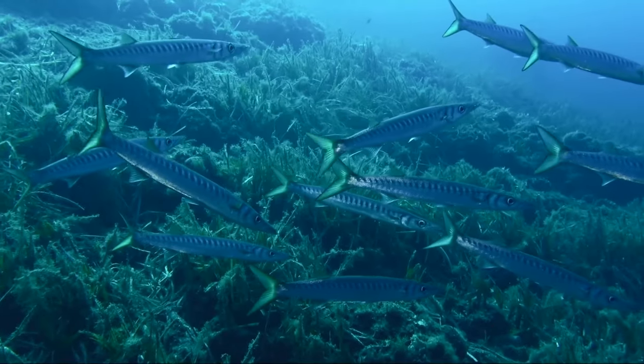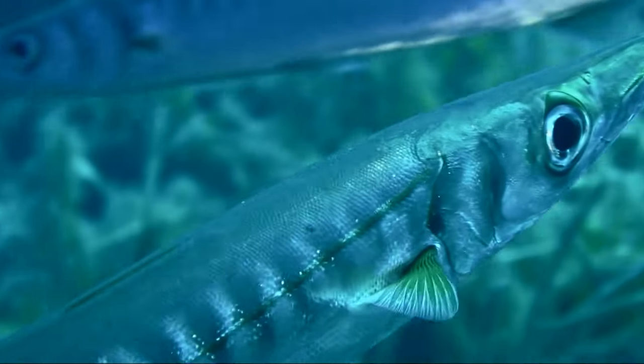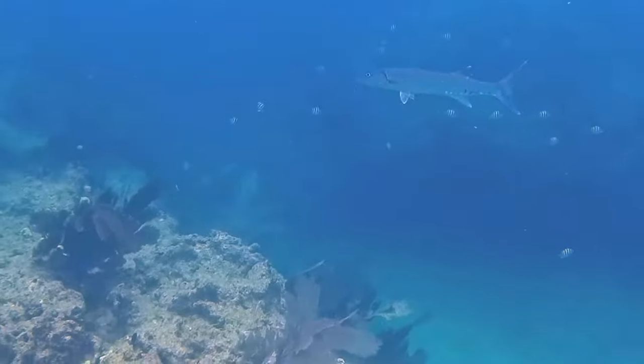Some barracudas, normally smaller individuals, swim together in schools, while others, normally larger individuals, swim alone.